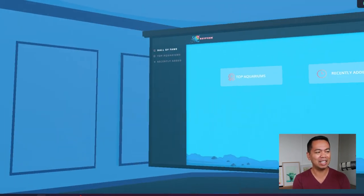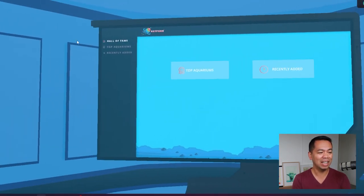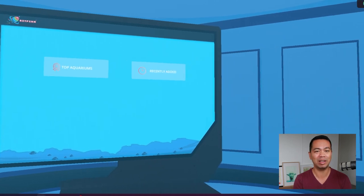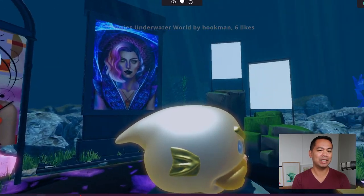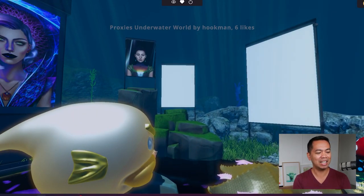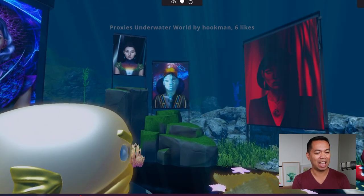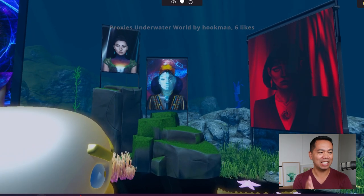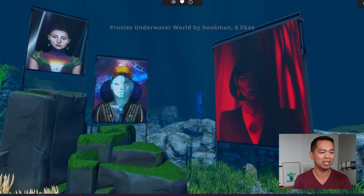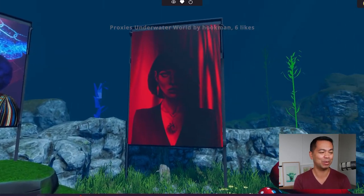You come up to this panel if you want to check out some existing environments, and you can see the top aquariums that have been created in the experience so far. I loaded up this environment by Hookman — the lead developer of the project — and you can see all the assets slowly loading in: the wall panels, graphic art, and the Kodano Proxies loading into this particular project.